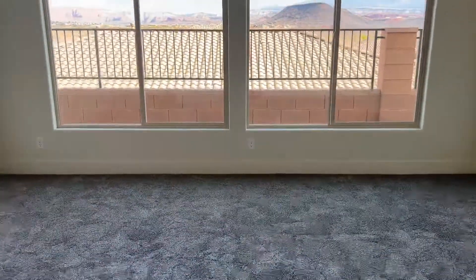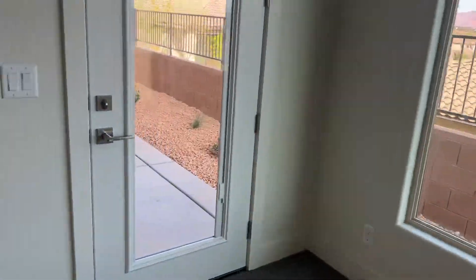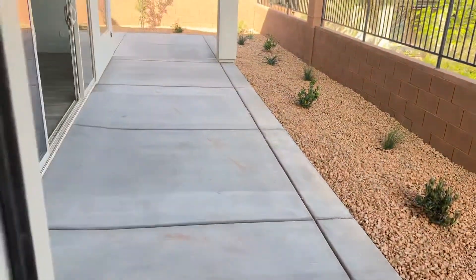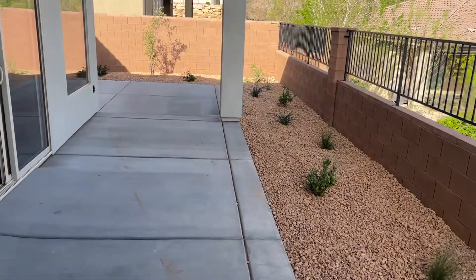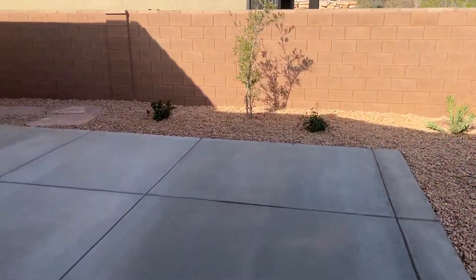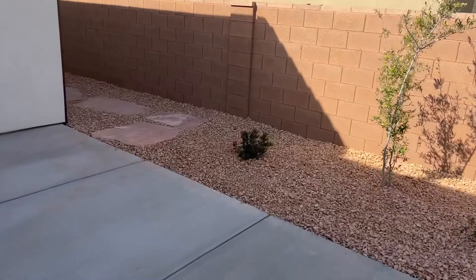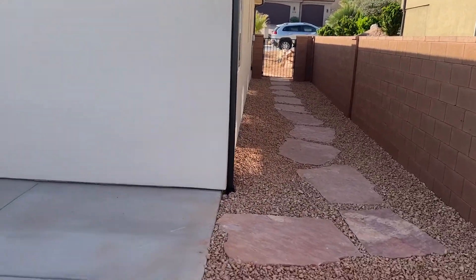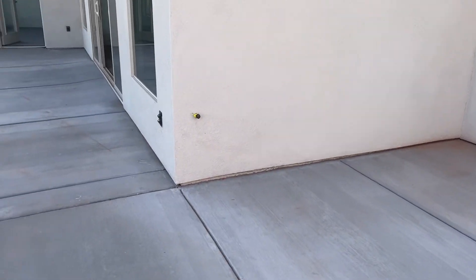The master has an exterior door. As you can see, all zero-scaped. There's a stub for a barbecue.